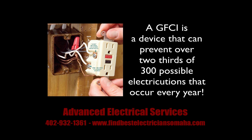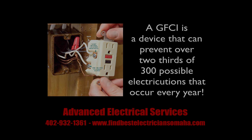Most homes already have these installed. However, if you don't see one in your home, it may be time for an estimate on getting them installed.